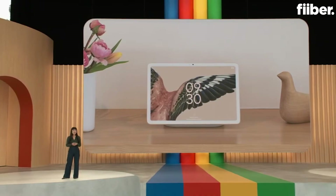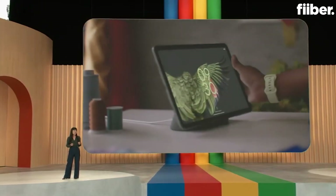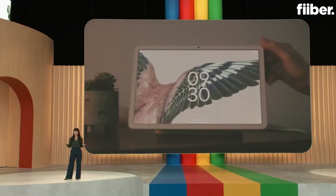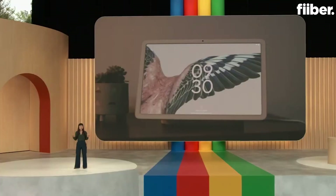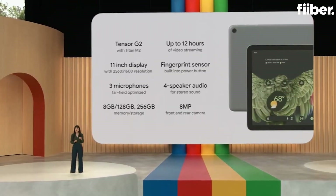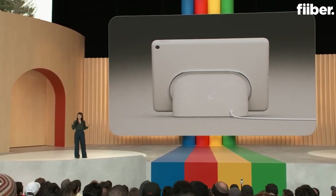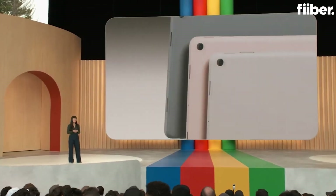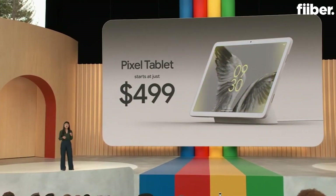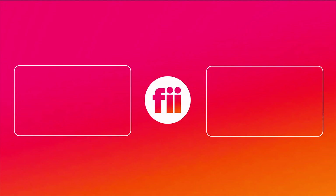Pixel Tablet is the only tablet engineered by Google and designed specifically to be helpful in your hand and in the place tablets are used the most — the home. We designed the Pixel Tablet to uniquely deliver helpful Pixel experiences. The new Pixel Tablet comes in three colors, is available for pre-order today, and ships next month starting at just $499. On behalf of all of us at Google, thank you and enjoy the rest of I/O.